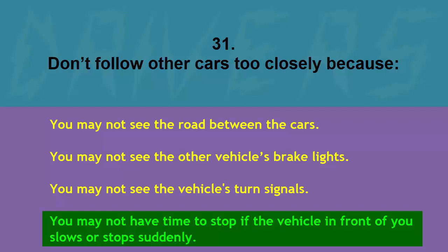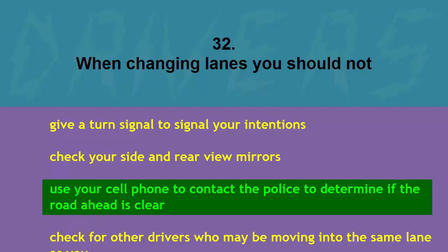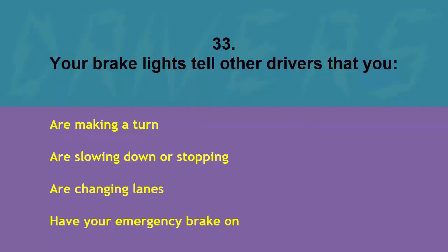When changing lanes you should NOT: give a turn signal to signal your intentions, check your side and rearview mirrors, use your cell phone to contact the police to determine if the road ahead is clear, or check for other drivers who may be moving into the same lane as you. The correct answer is use your cell phone to contact the police to determine if the road ahead is clear.